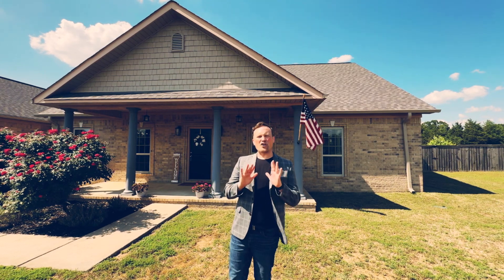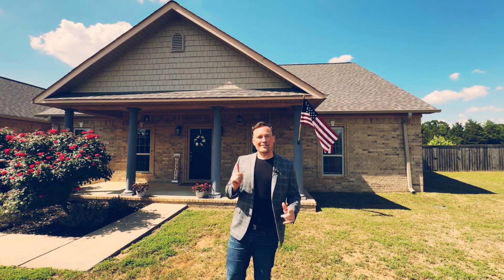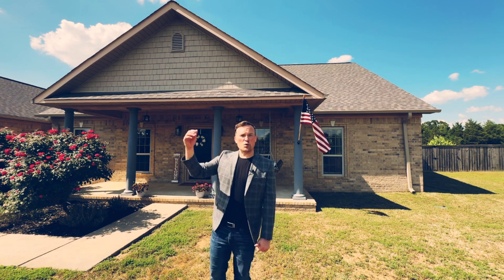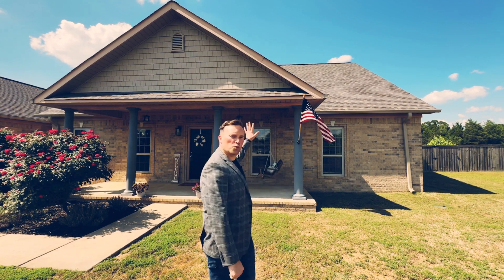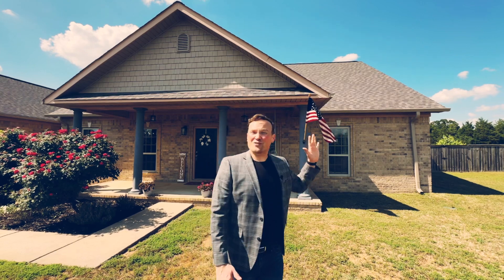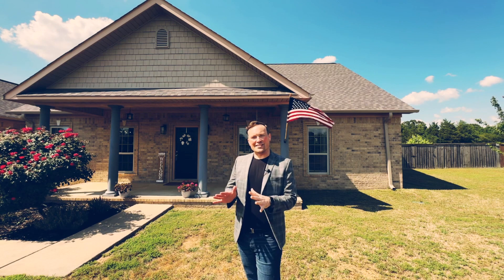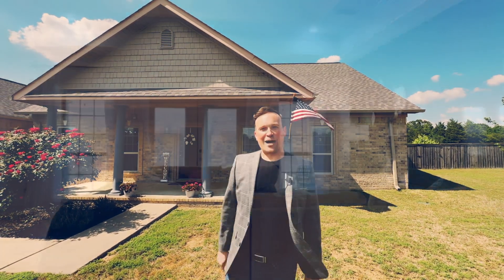We've got over an acre of land on a corner lot, not one but two primary residences, a brand new HVAC system, a two-year-old roof, and over 4,000 square feet, and we've got a saltwater pool right in between both residences. So come on in and let's check it out.